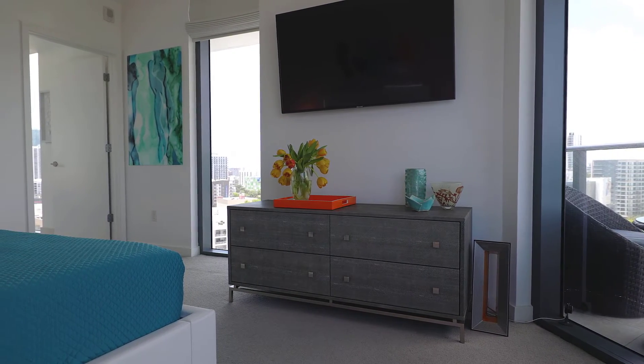Here we are in the master bedroom. I love this room — it's like a fishbowl, but of course we have remote shades. When I designed this space I had a color story: all different shades of blues and blue-greens, which really responded to Miami and being on the water. I hope that you have enjoyed this little tour and come visit us soon.